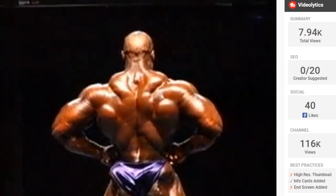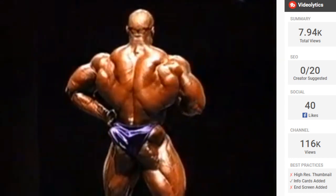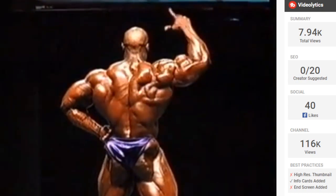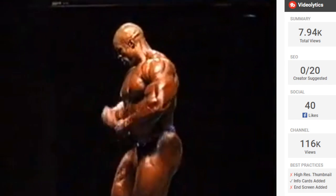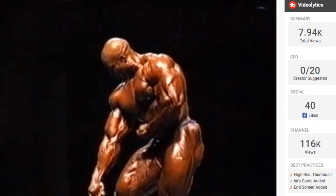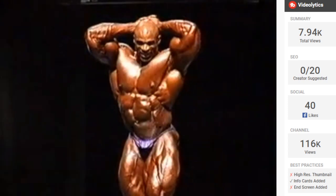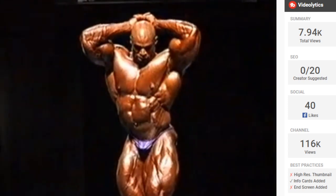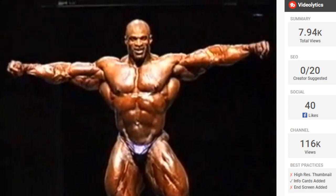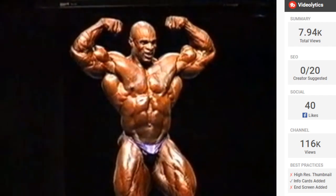Honestly, Ronnie with a black backdrop and good lighting looks better than some colors or a flag or whatever they typically do. This is insane — the detail, the size, the graininess. Never before seen and never seen after this either. I don't think we've ever had any show even close to this kind of lighting and this kind of result. This is just different.